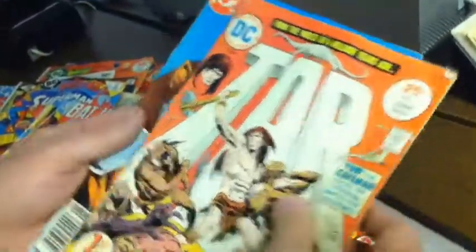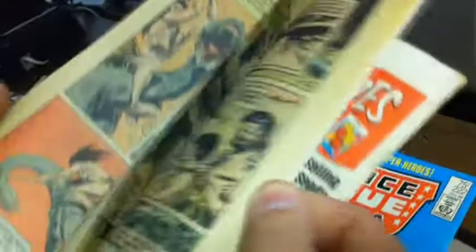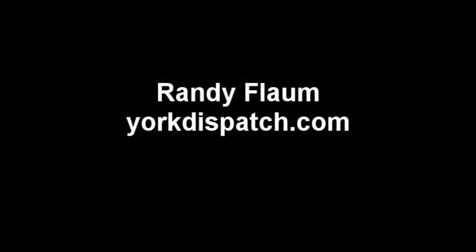This is actually a pretty good comic because it's Tor, and Tor is a comic by Joe Kubert, who drew himself into his own comic book. Joe Kubert is famous now for running some comic book art schools.